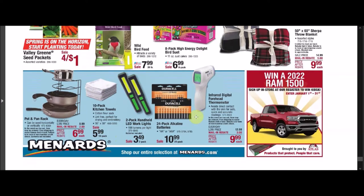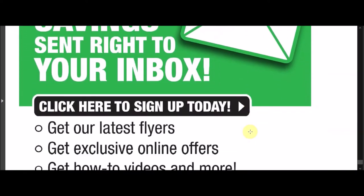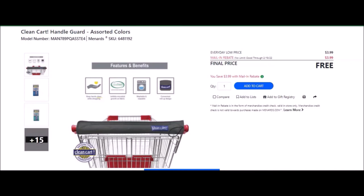So we'll do the unadvertised items next. For the unadvertised items we have that germ-free key — SKU number is 4316805. Everyday low price is $3.00. Mail-in rebate with no limit, going until January 31st of 2022, of $3.00, making this item free. We have the clean cart handle guard, assorted colors — SKU number is 6481192. Everyday low price is $3.99. Mail-in rebate with no limit, going until February 19th of 2022, of $3.99, making the final price free.